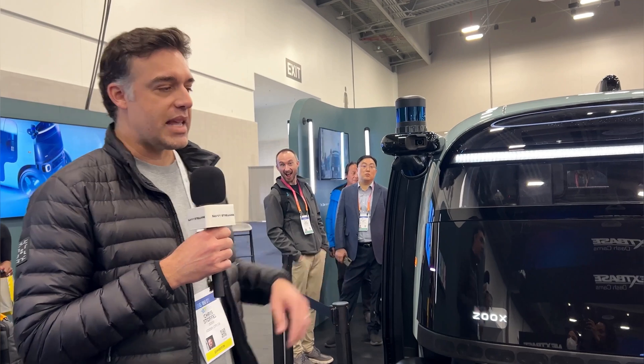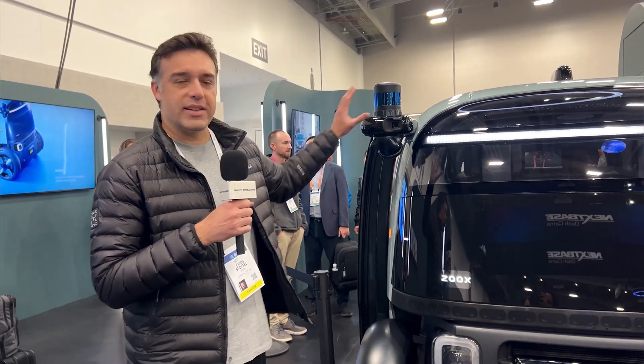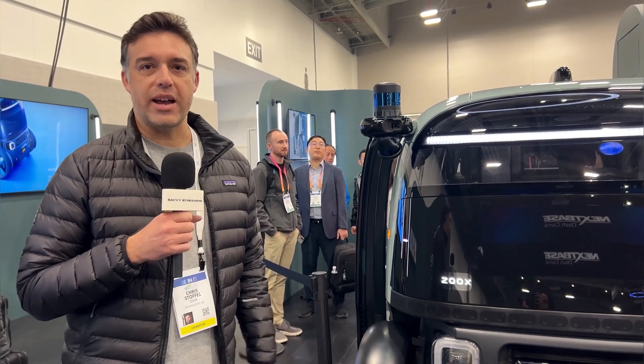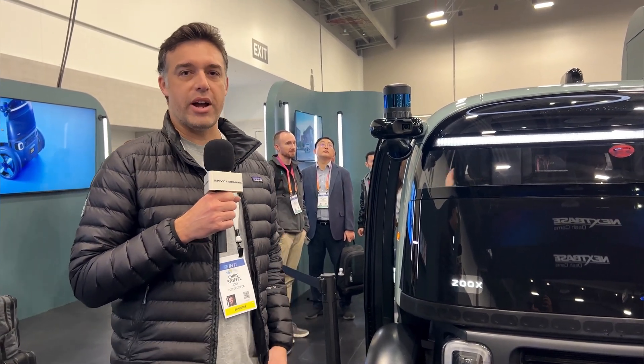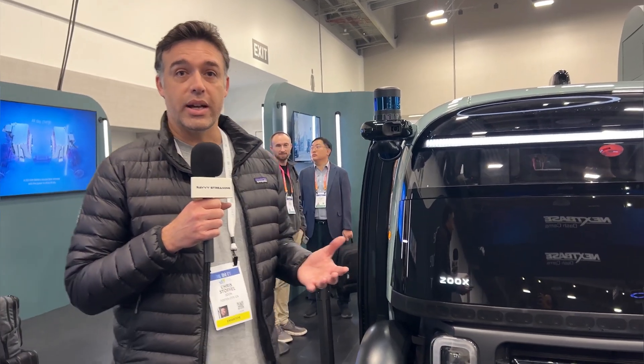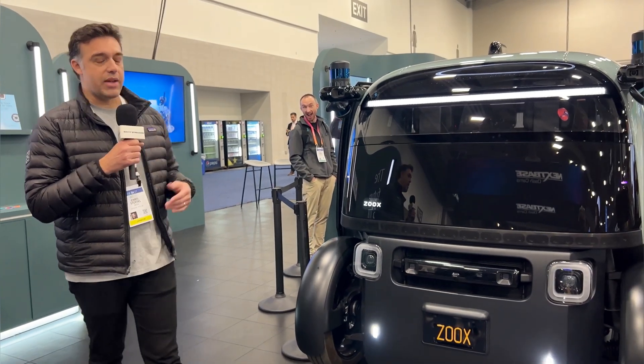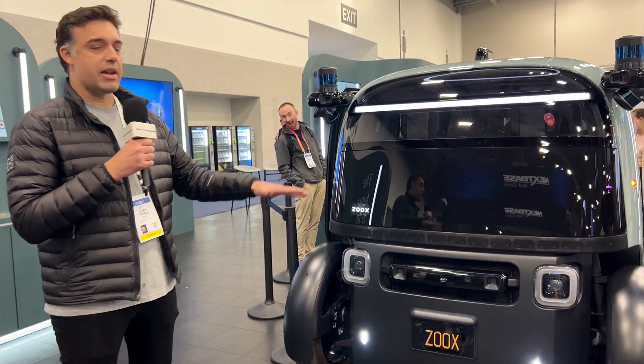We have our self-driving sensors — four different types: lidar, radar, camera, and longwave IR. Those sensors go around all four corners of the vehicle, giving us an amazing field of view so that we have a redundant field of view and can drive in different environments, seeing everything we need to see on the road.